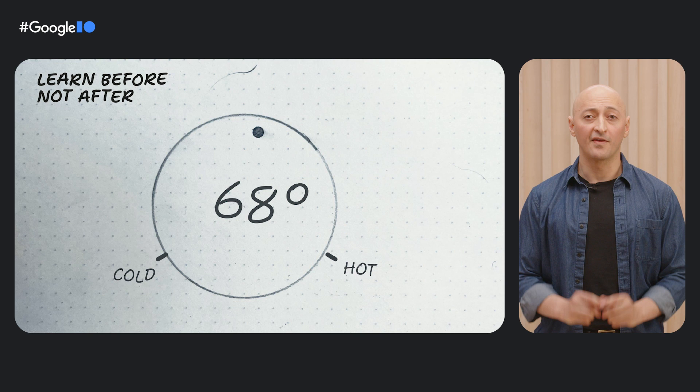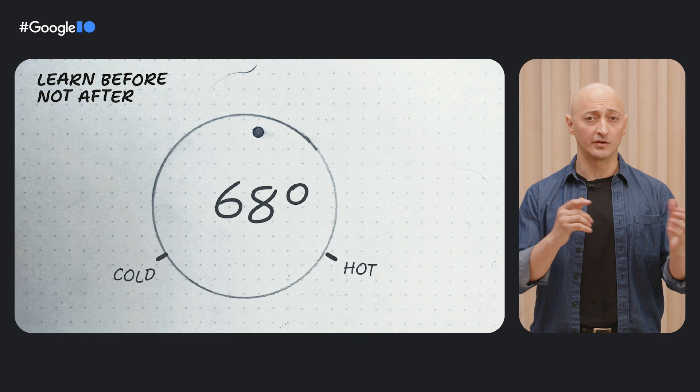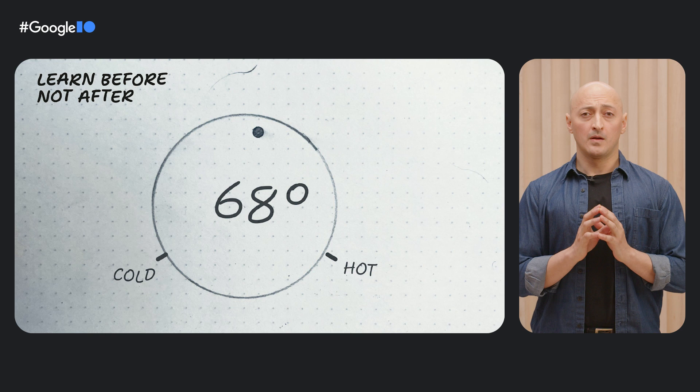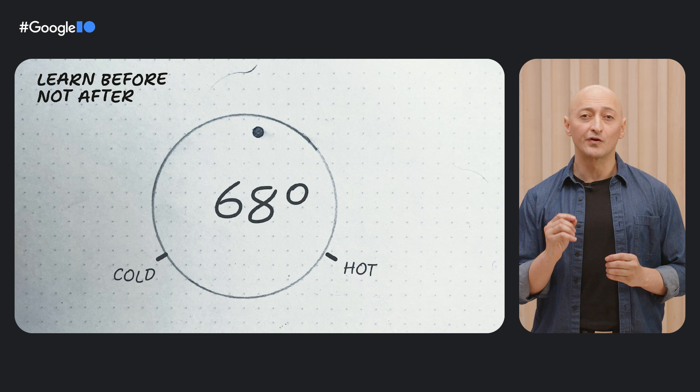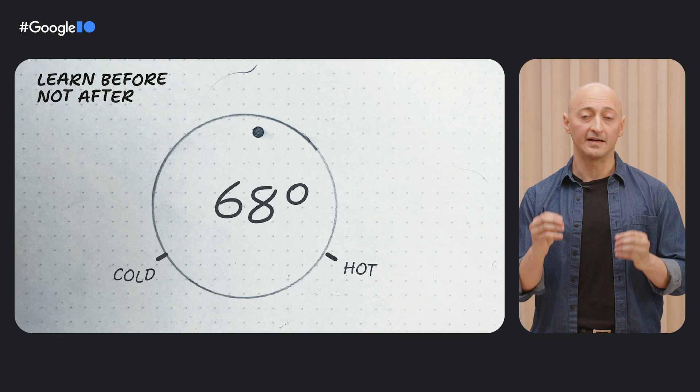A thermostat may be something that's designed starting with a clean white piece of paper, but how it's used is never that simple. Where it's used will be any number of rooms, messy or clean, hot or cold, by any number of people with all different kinds of abilities, heights, age, interests, or distractions. Whether the individual has a visual impairment, motor impairment, is turning it on at night in a dark room while half asleep, or is an older individual, they need to be able to react to their environment and adjust the temperature.